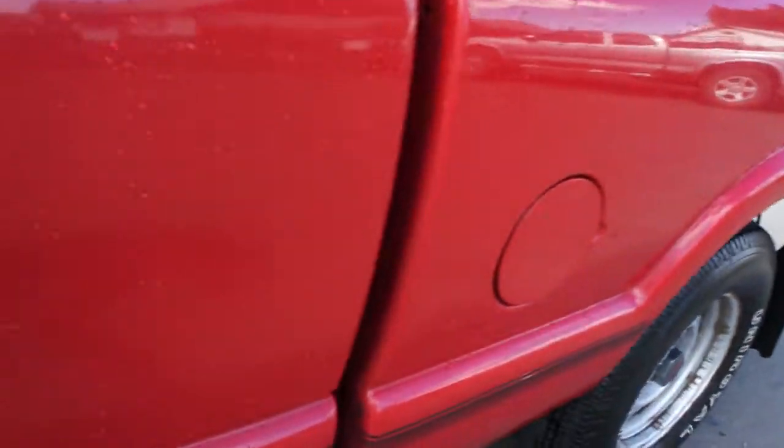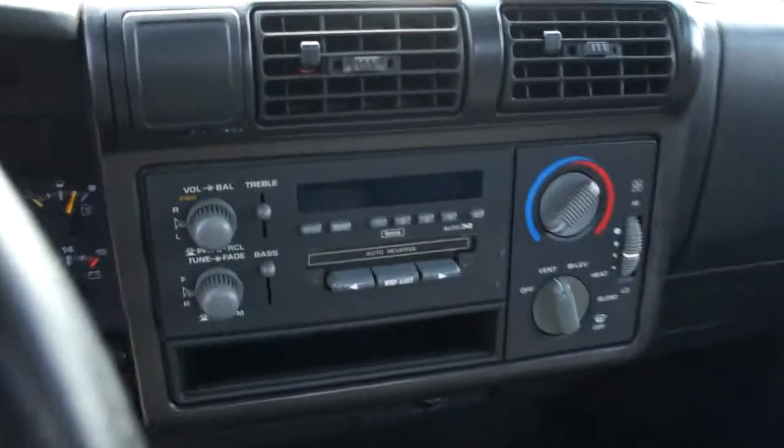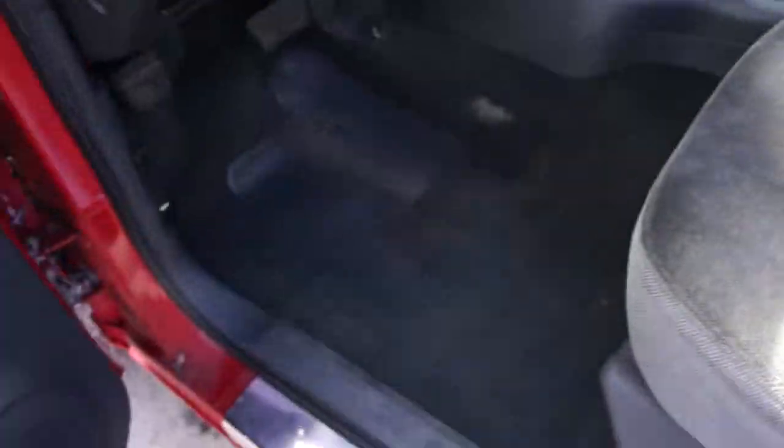The body is actually in great shape for the year, with an automatic transmission. It's got bucket seats in the front and a hundred and fifty nine thousand kilometers — a good little truck.